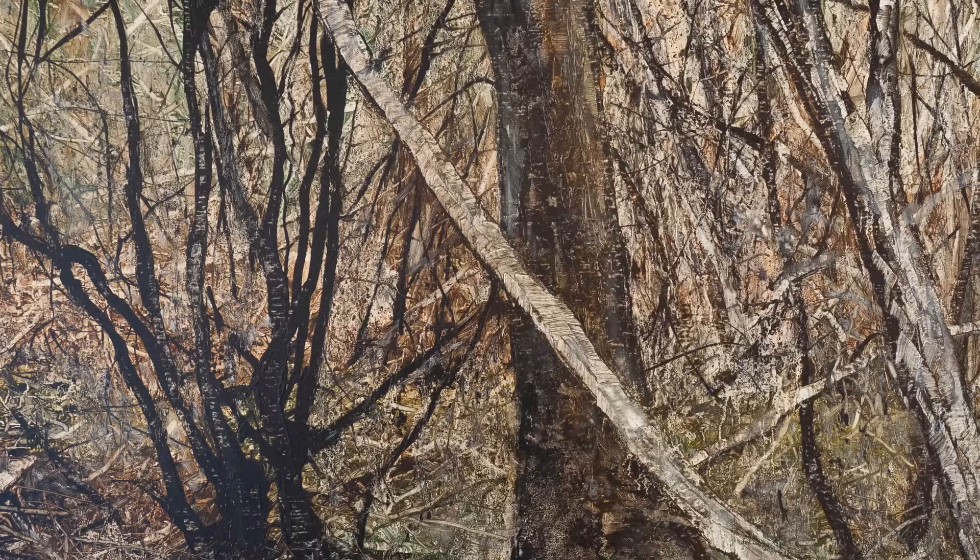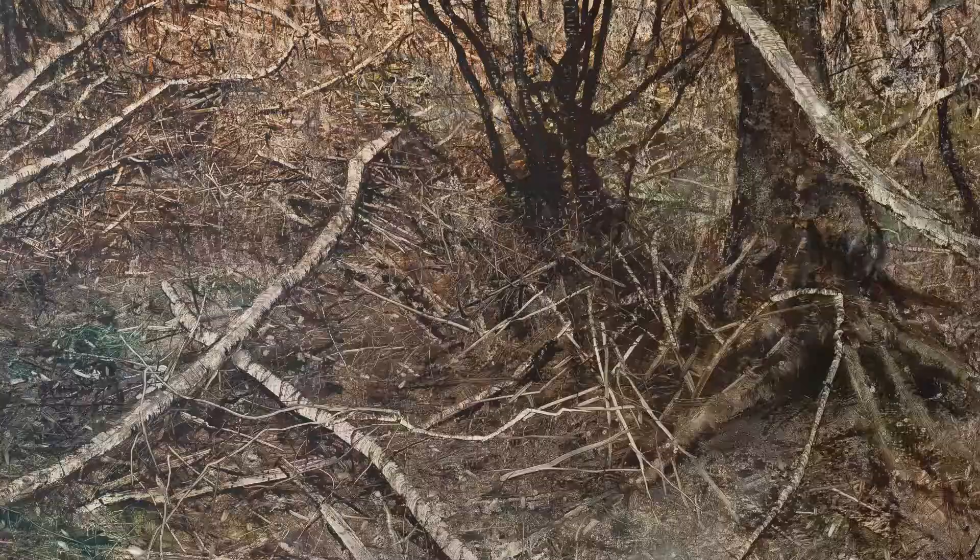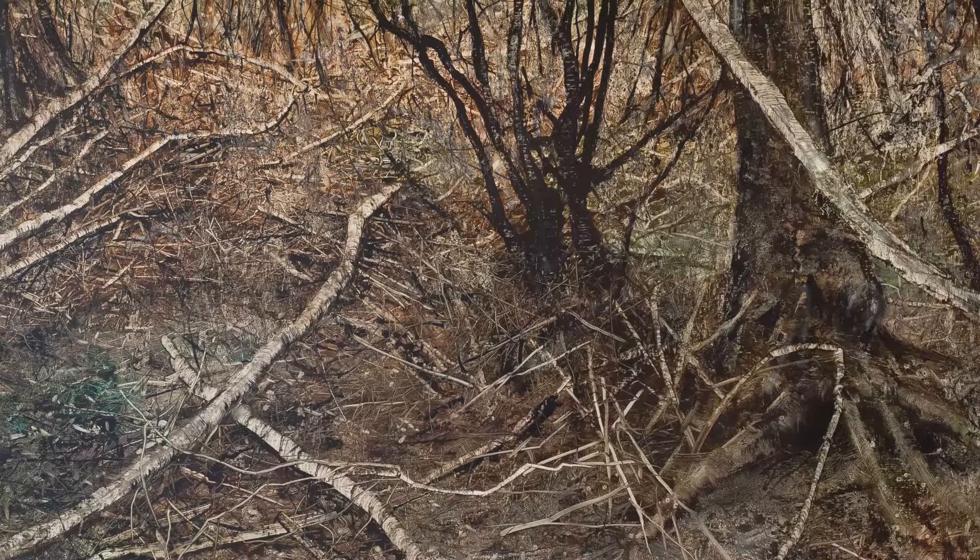Not only does he paint onto the surface but he also scratches back in, and you get this incredible almost abstract feel in his work, yet there is this incredible realism as well.